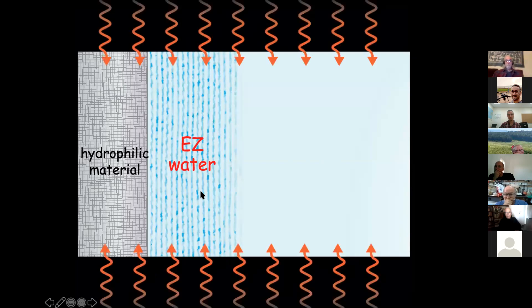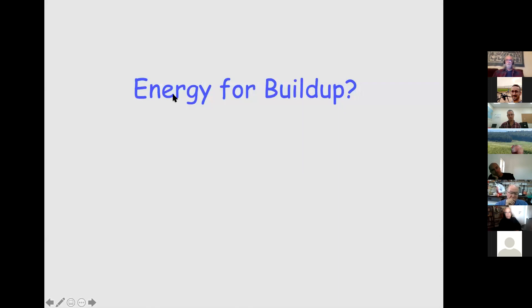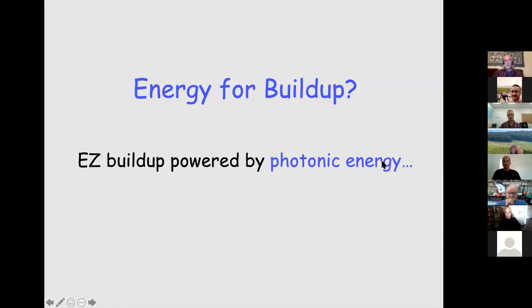EZ buildup is powered by photonic energy — light orders the water and charges the water battery. If you're thinking: if energy comes from sitting in the sun, which is roughly half infrared, you ought to be able to harvest some of this energy to do work. I would guess not one of you has ever seen a glass of water doing work. I'm going to demonstrate how a glass of water can do work.